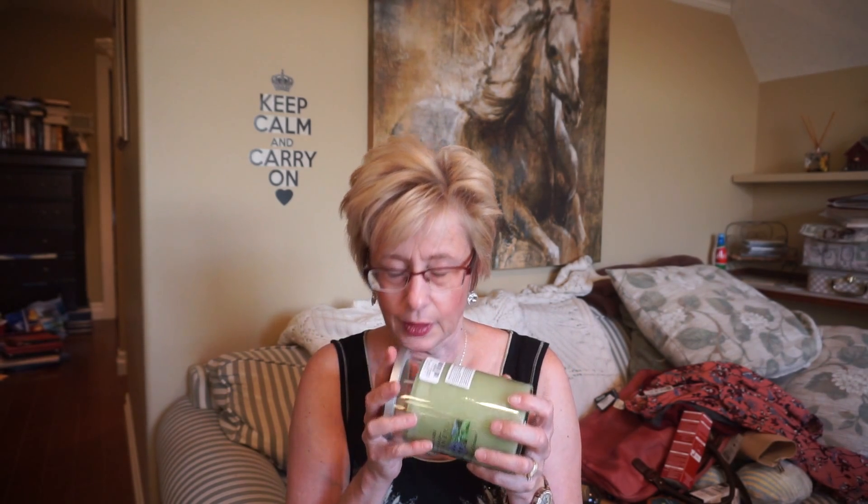This one was poured in 2017 and oh my gosh it is so good. It kind of reminds me of Yankee's Meadow Showers but this one is much sweeter and not quite as soapy. It smells just wonderful. It's just a yummy sweet greenery scent.